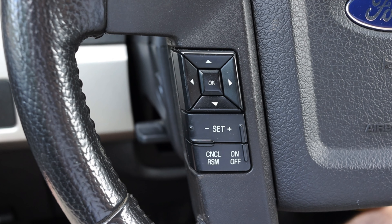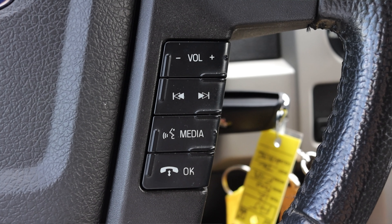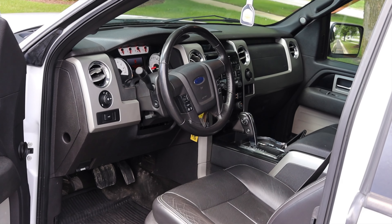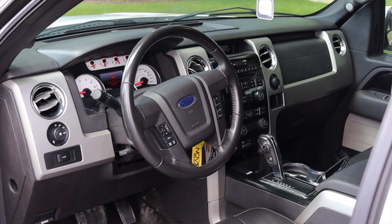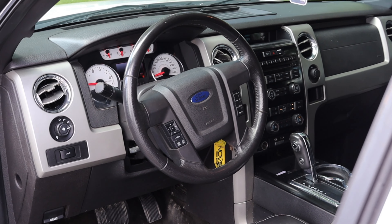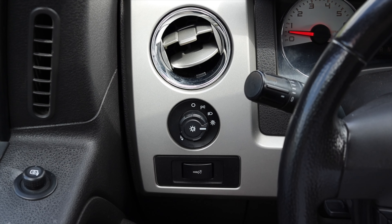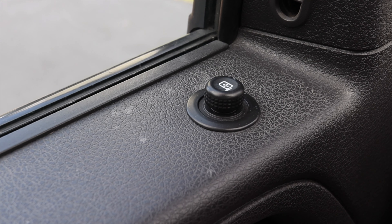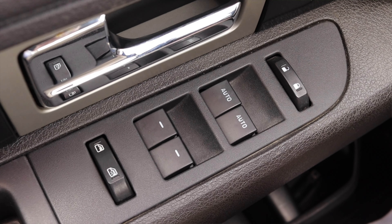On the steering wheel on the left, I have my selectors for that center gauge screen as well as cruise control. On the right I have my volume, skip track, media, and phone options. The overall steering wheel looks and feels nice — it hasn't aged the most gracefully, but it's still here and working. Off to the left I do have a climate control vent, headlight switches, and gauge dimmer switches. On the door at the very top I have power mirror adjustments, power locks, and power windows.